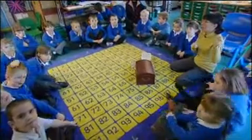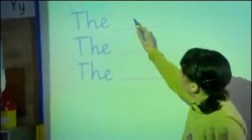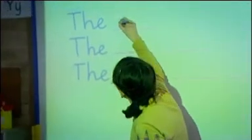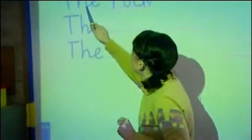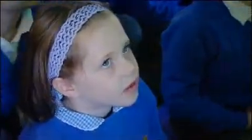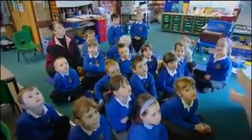I want you to look at the interactive whiteboard — here is our poem structure that we're going to use today. My first physical feature is going to be a rock. Think of a really good describing word to describe the rock. Here is our first verse: the rock, the rough rock, the strong rough rock. Oh, that's sounding good.